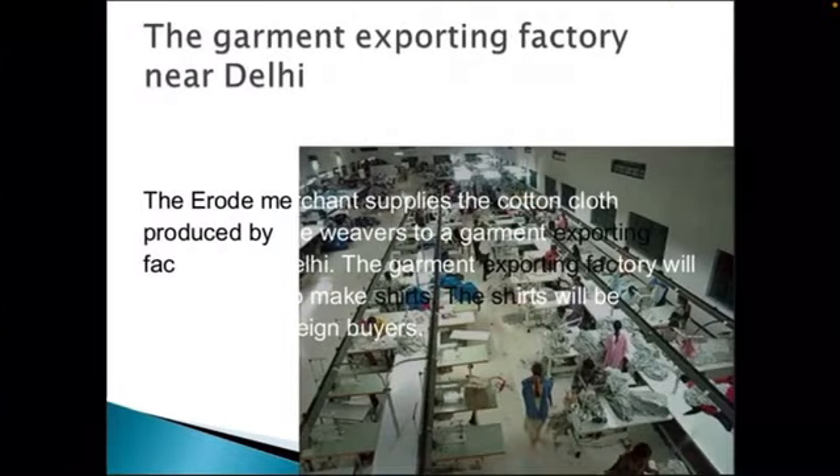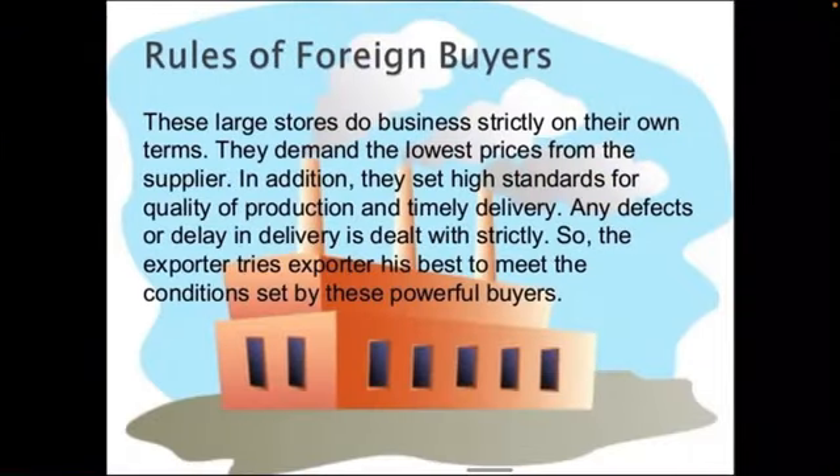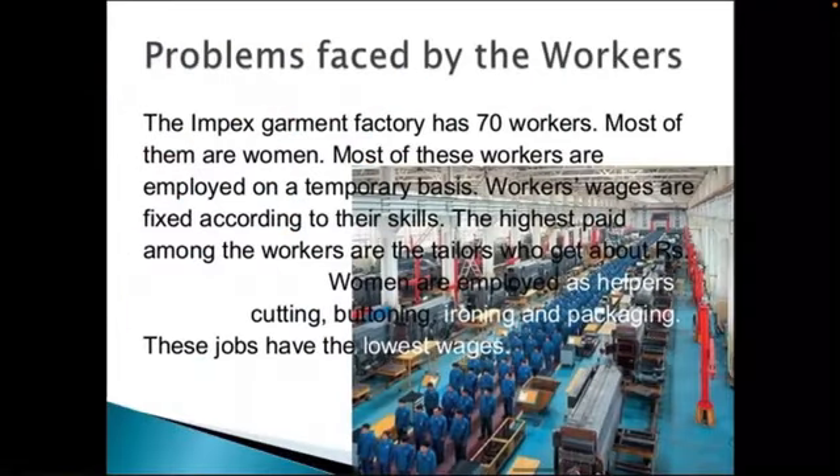The government procures clothes for certain programs from the power loom weavers. The garment exporting factories near Delhi deal with foreign buyers. These foreign buyers lay very strict rules for business: they demand the lowest prices from the suppliers, set high standards of quality of production, and require timely delivery. Any defect or delay in delivery is dealt with strictly. The exporter tries his best to meet the conditions set by these powerful buyers, but this creates certain problems for the workers.